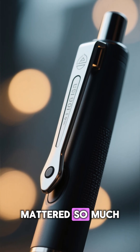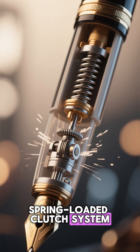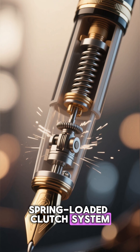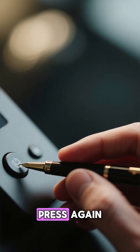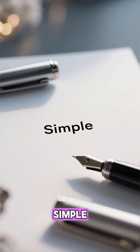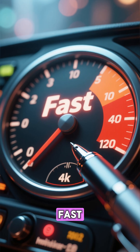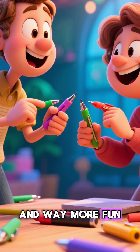Here's why the click mattered so much. The mechanism inside uses a spring-loaded clutch system. Press once — the tip extends and locks. Press again — it retracts with a soft snap. Simple. Fast. Cleaner than caps.